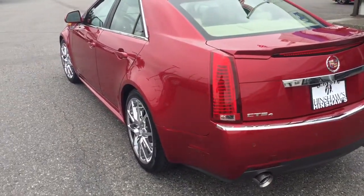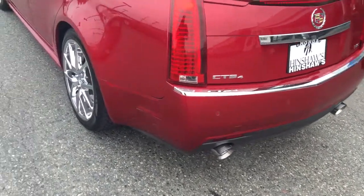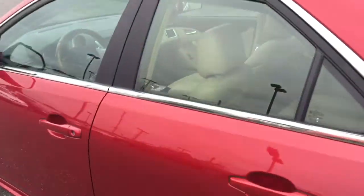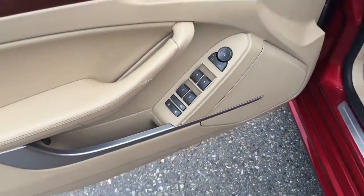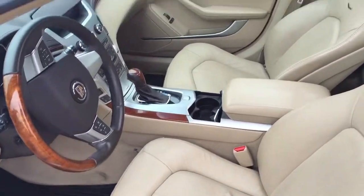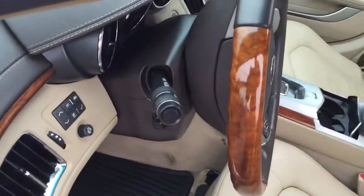This is an all-wheel drive CTS 4. You have the dual exhaust, backup sensors, very nice rim and tires, keyless entry, one and two memory seats, leather interior, and a Panoramic roof — a double sunroof.